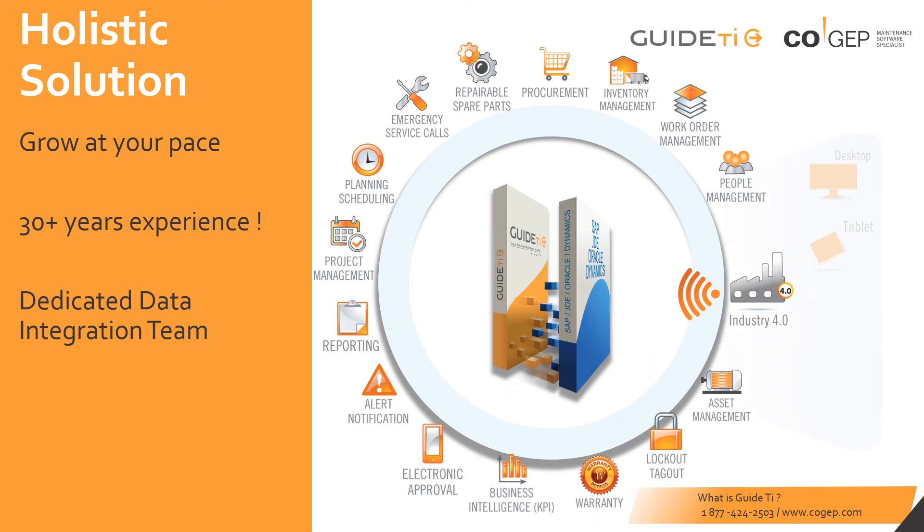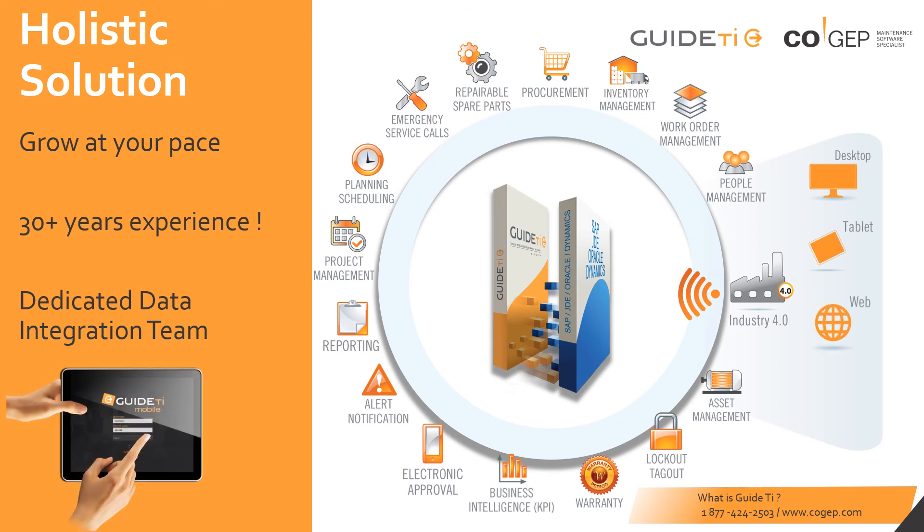GuideTI is accessible via a client-based installation, a web client, and a mobile app. Both Apple and Android devices are supported by the app. Your database can be hosted locally on a server at your facility, or remotely on our cloud.